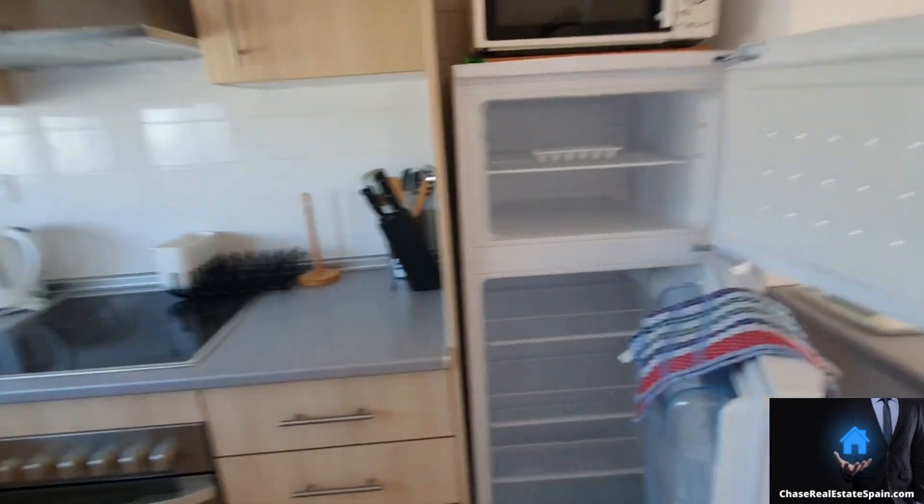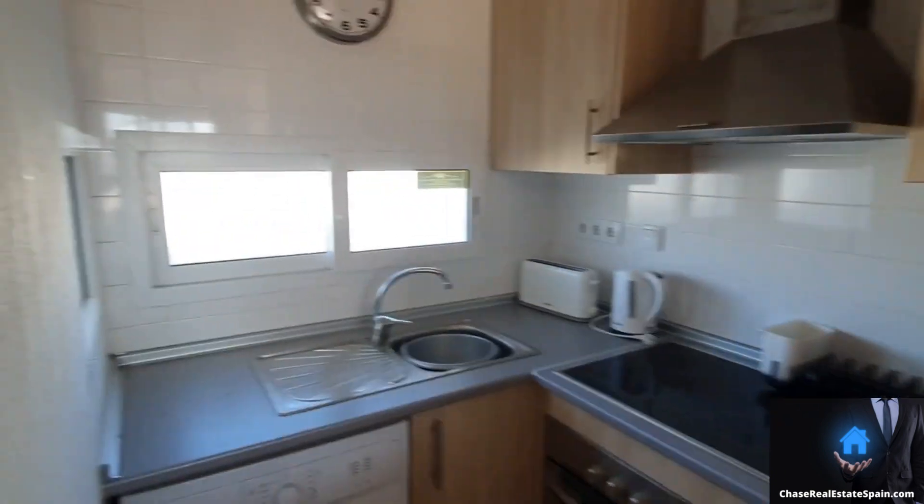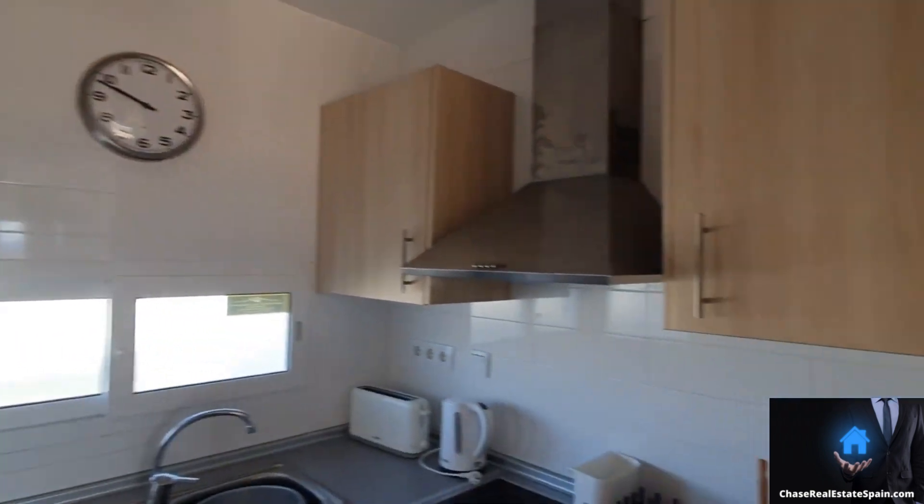Kitchen on your left hand side — fully fitted, it's got most of the things that you need already in place.